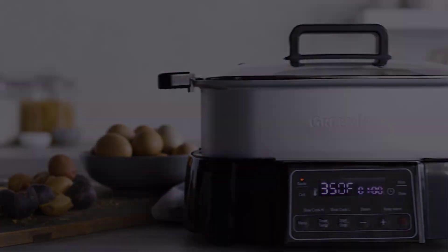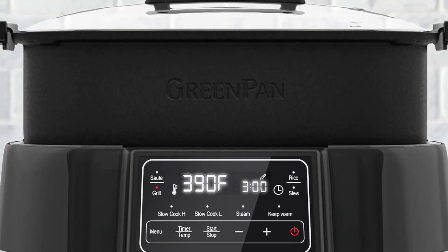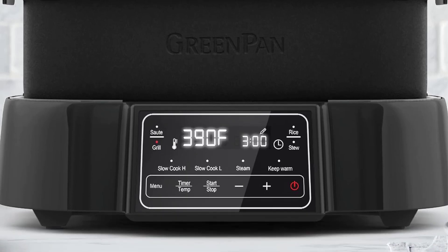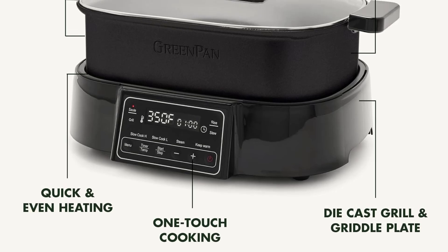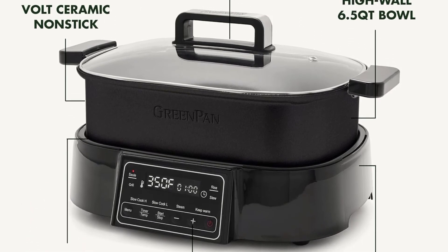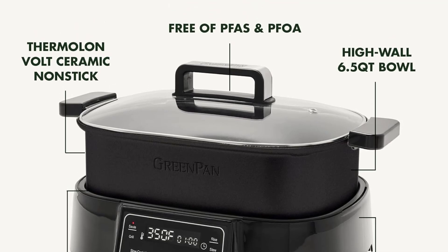The tempered glass lid seals in flavor and lets you monitor the progress of your food. The easy-grip handles offer total control for transport, and the extra-large controls with LED design make it easy to use the one-touch presets. Cleaning is a breeze with the non-stick surfaces that easily wipe clean, and the pot is dishwasher safe.